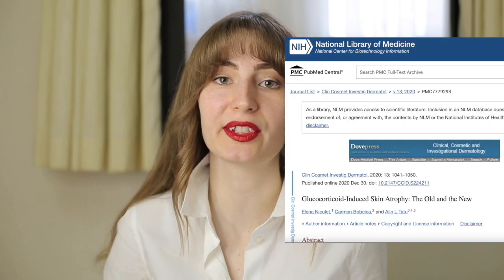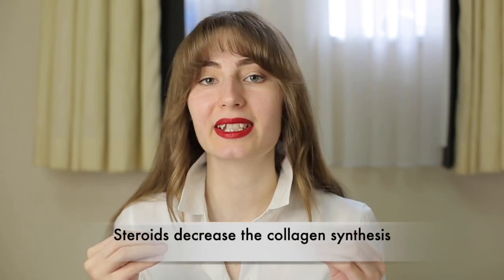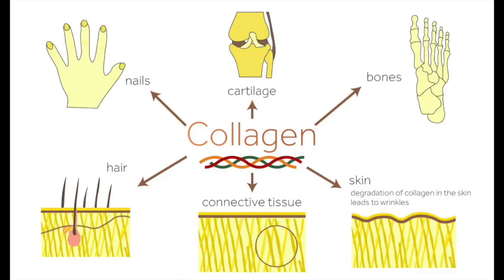In terms of our scientific videos, it's time to explain the mechanism of why steroids cause skin atrophy. During the last couple of decades, scientists have been researching the effects of steroids and glucocorticoids. It is now more clear that skin atrophy caused by steroids appears because of a decrease in collagen synthesis. Since collagen is the most important protein that holds skin cells together, the slowing or stopping of its production leads to skin atrophy.